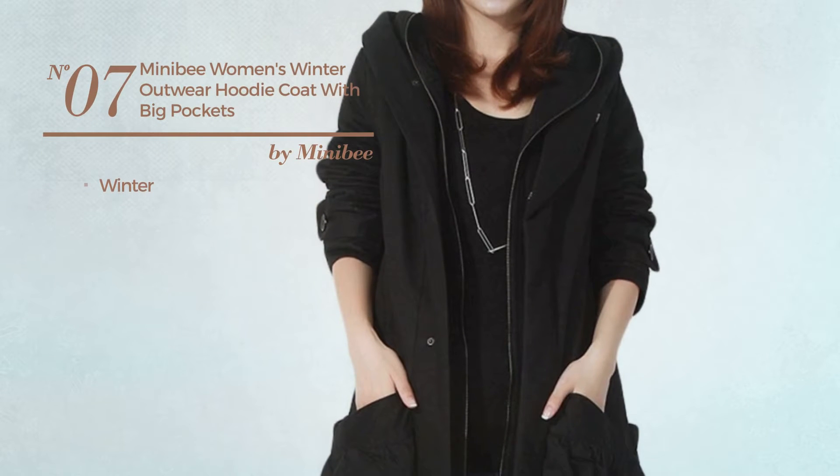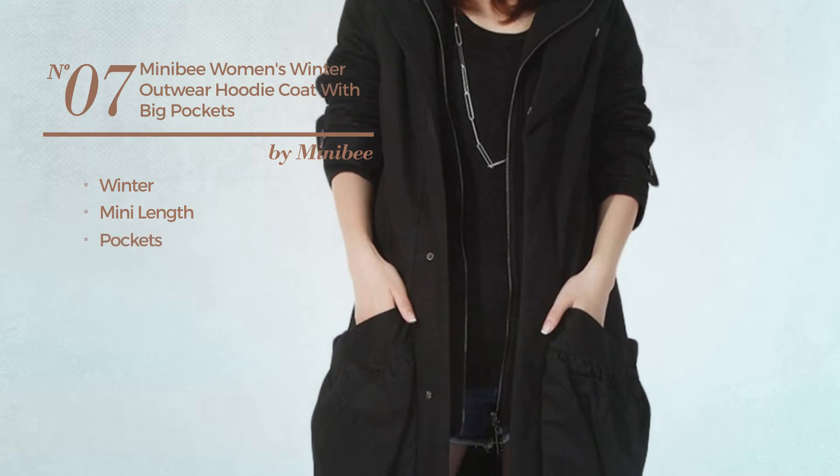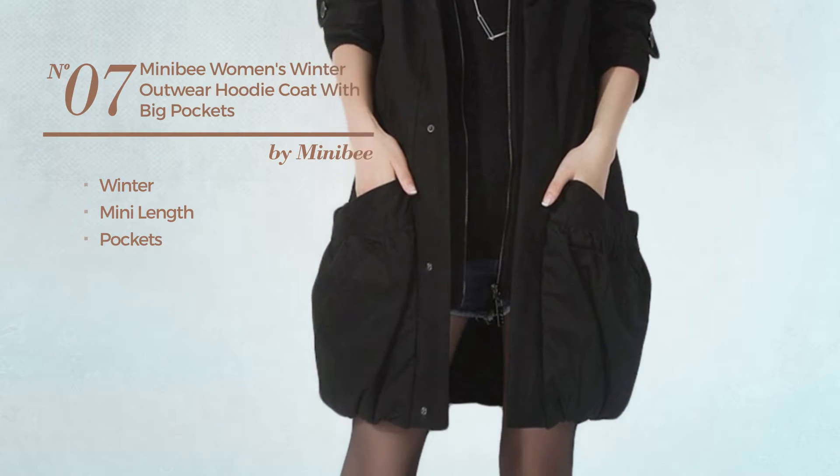Number 7. A Winter Mini Length Hoodie, with pockets. Available in 7 colors.